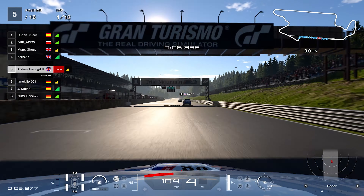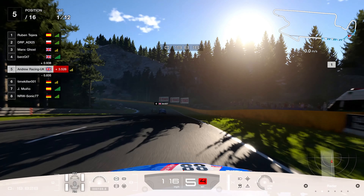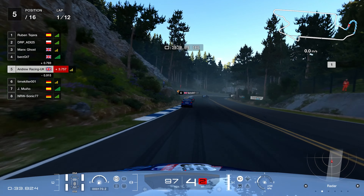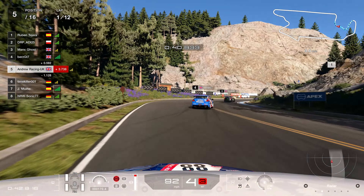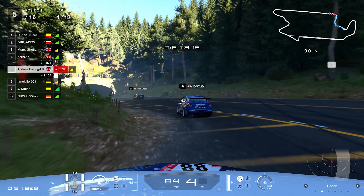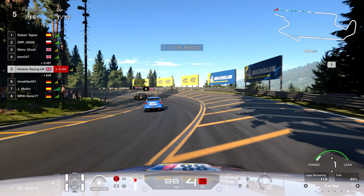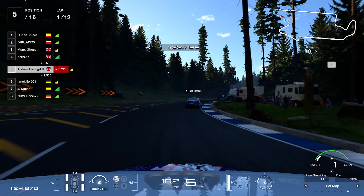Starting in fifth place right behind Burst GT, we head into turn one of Trial Mountain, making sure we don't miss the apex on cold tires. We started on mediums — we were also given hard compound tires, but since we have to pit anyway, there's no reason to use a harder compound. We'll stay on mediums for the start and switch to a second set when we come in. Finishing the first sector, we gain a ton of time on Burst as he's weaving in and out of corners, allowing us to catch up and get into his slipstream down the very long straight.